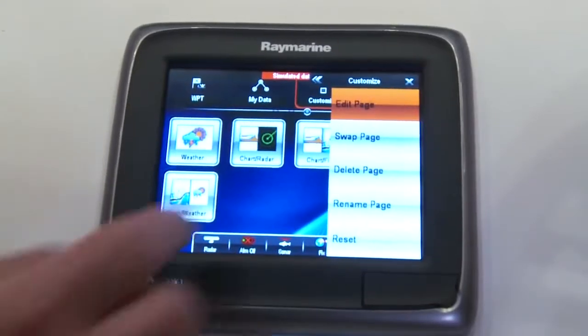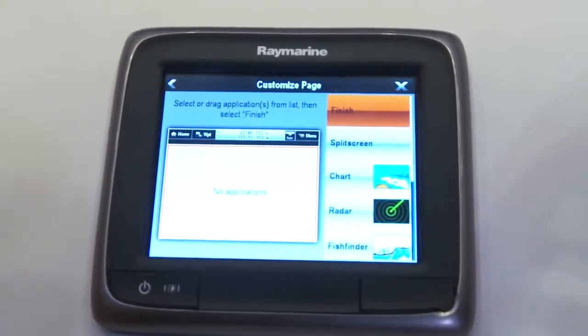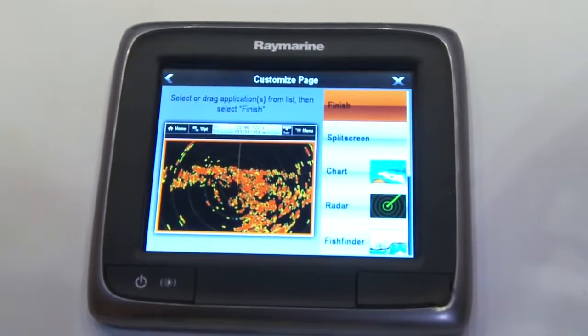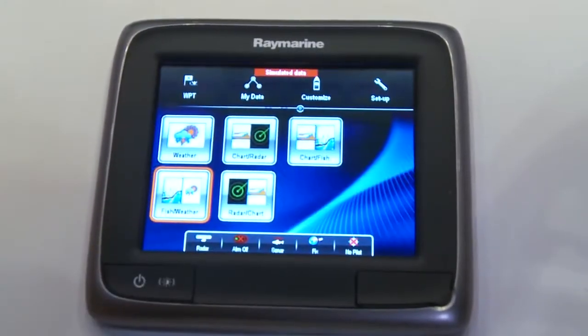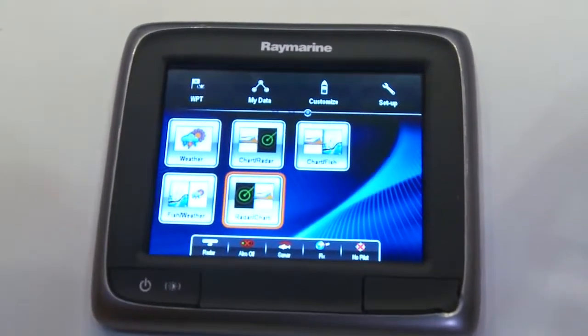If we want to build a new icon, we can go ahead and do that. Choose your icon, and then it's just a drag-and-drop operation. Here I have a full-screen radar — if I want to split that with chart, just drag the chart over. Hit finish, I can name my new icon, and voila, I've created a new radar chart application that's ready to go.